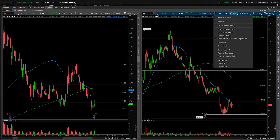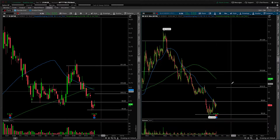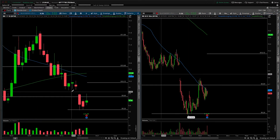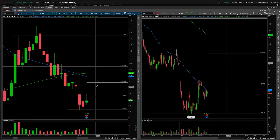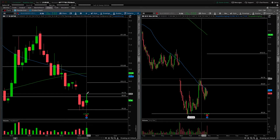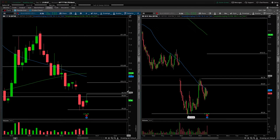What we're about to discuss is a framework to navigate this gap up. The first thing we need to consider whenever we're dealing with a gap is the possibility for a gap and trap or a gap and go. The gap and trap would unfold like this: if we open here, fail to take out the overnight high — which is up here towards that $10.68 mark — and then trade back down through the open, you're looking for the gap to fill to the prior day's high, which would be right around our $9.78 mark.